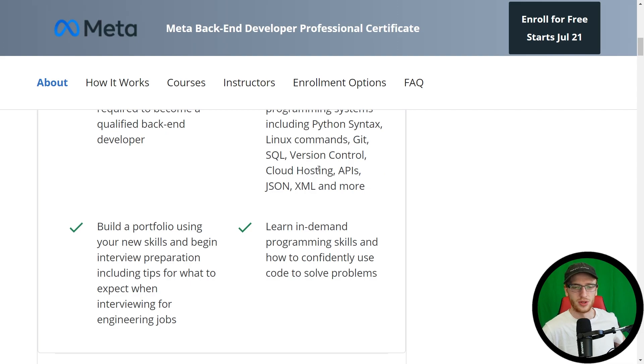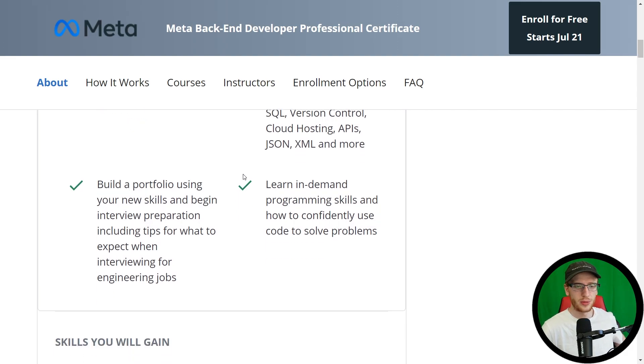Cloud hosting — very important. APIs — all of this stuff, there's a reason for it. So build a portfolio using your new skills and begin interview preparation. A little bit of interview preparation is in there as well. Like I said for the frontend developer, you'll probably still need a lot more experience before you can do many of the interviews, but this is still a very great starting point. And learn in-demand programming skills and how to confidently use code to solve problems.